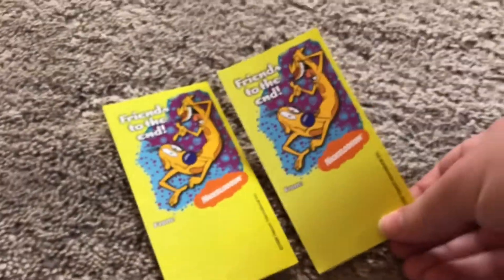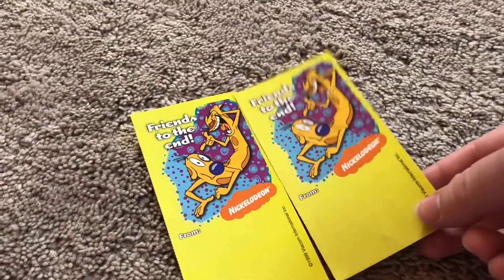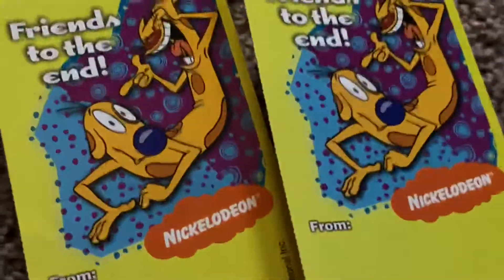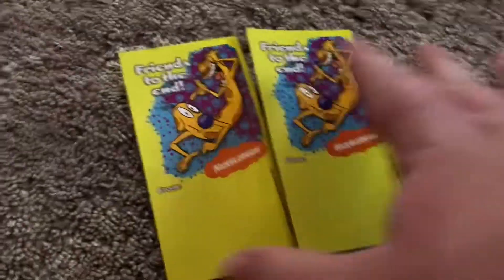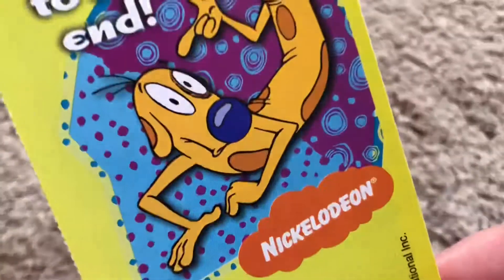I put one on my wall above my CatDog stuff, and the rest I kind of hide under books and stuff because I have so many. But I think they're very cute — the picture is adorable, and the colors are great. The yellows are vibrant, and then you got the purple and blue which goes together very well.